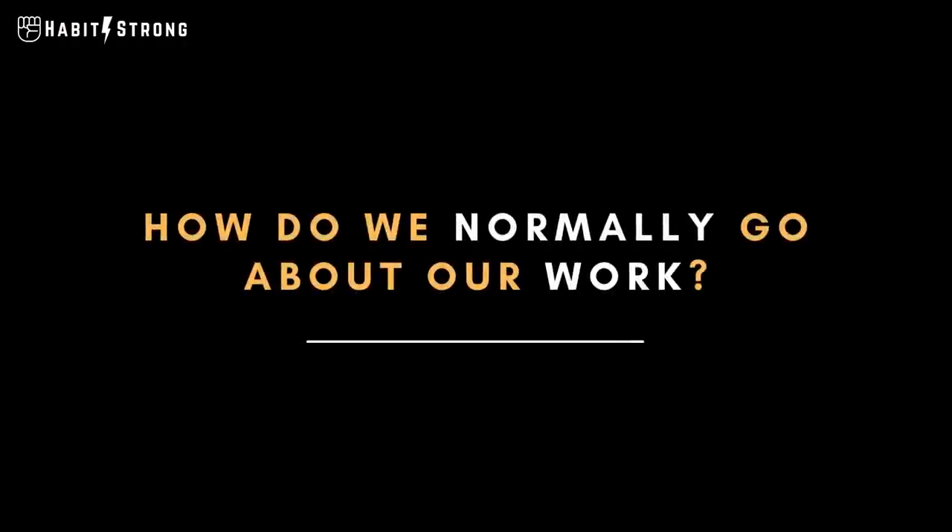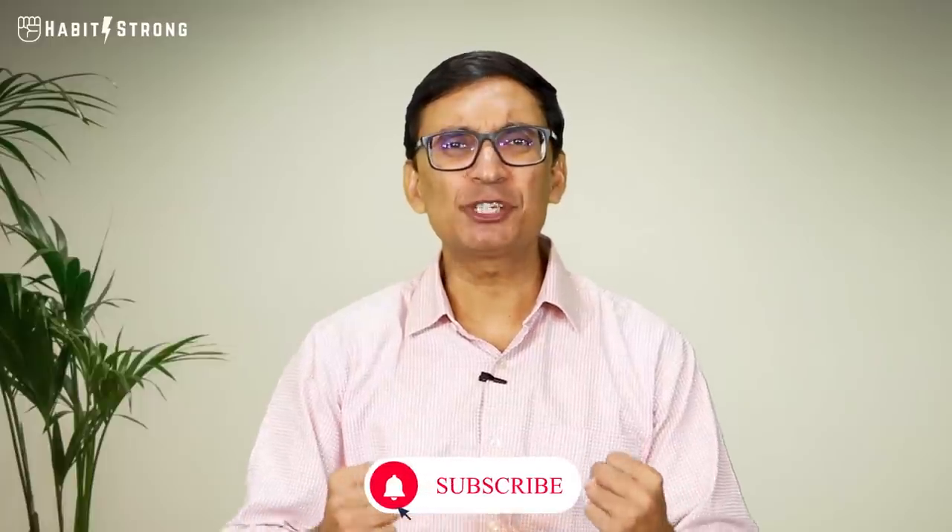Today let's talk about how we can concentrate on our learning or work better. Let's look at how we normally go about our learning or work. Typically we have some vague determination, some intention that I need to read this book, learn this online course, or finish some work — but we don't have a very strong determination. So we sit down thinking: next couple of hours, let me see what I can do.